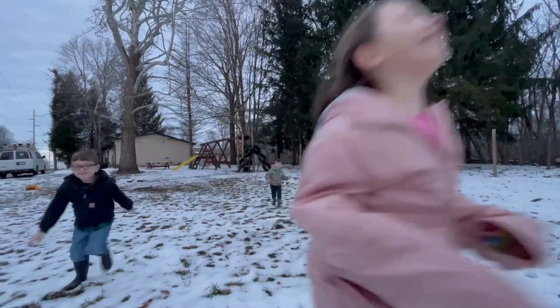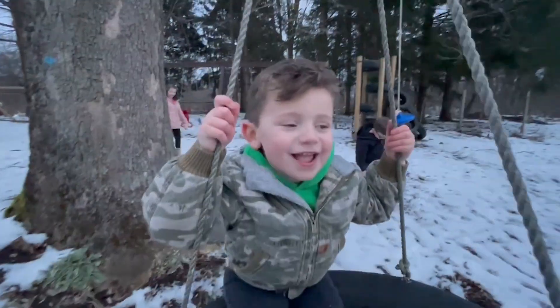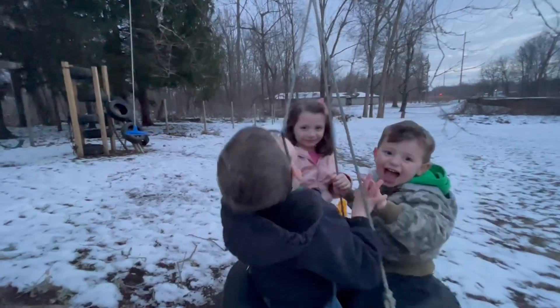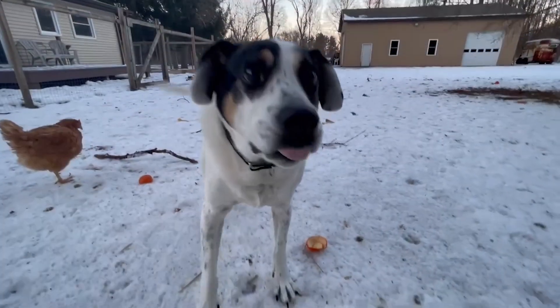We have three young children, Hunter Lynn, River, and Chandler. They, along with our two loyal dogs, Miller and Chevy, complete our family.